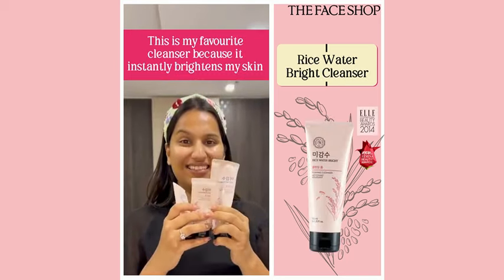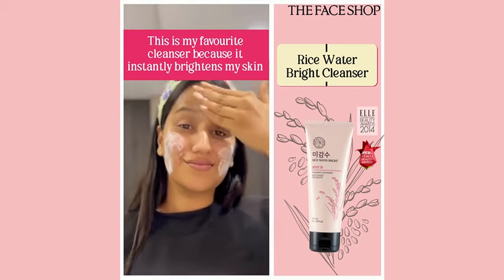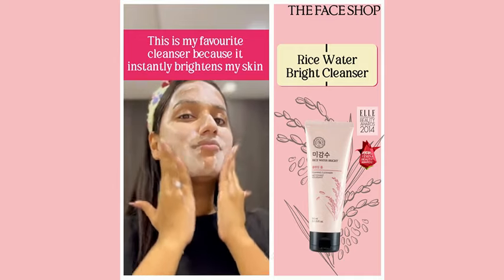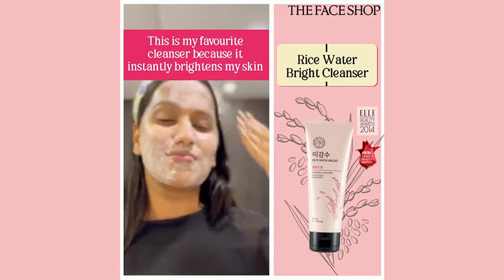You can see how many Rice Water Bright Cleansing Foam has. This is my favorite face wash. It is instantly brightening the skin. And I think many people don't know, this is an award-winning cleanser that washes out the skin.